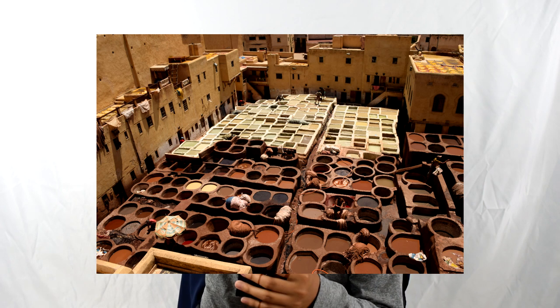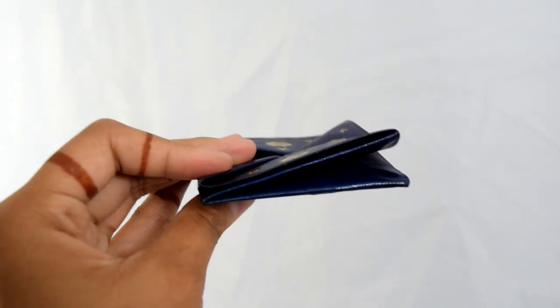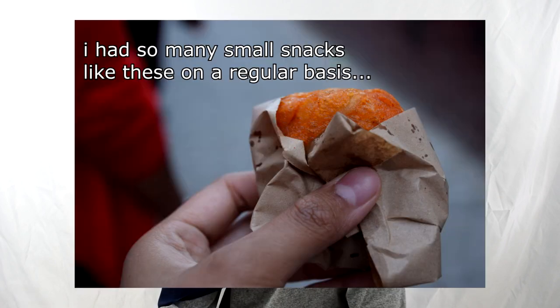One of the cities we visited was Fez. They have a large tannery there where they make leather — it was cool to see the process. In Fez I bought a purse, and along with it they gave me this little coin purse. It's really cool — it folds down into a little square and you can open it and put coins in. I didn't think I'd actually use it, but it came in really handy because a lot of what I'd buy daily was just a few dirhams, so I used this to carry coins around.